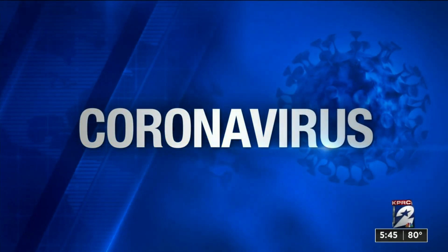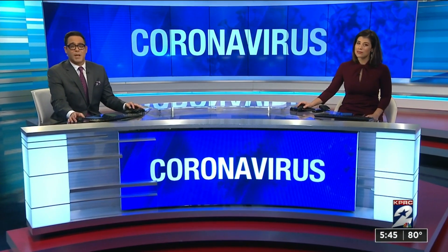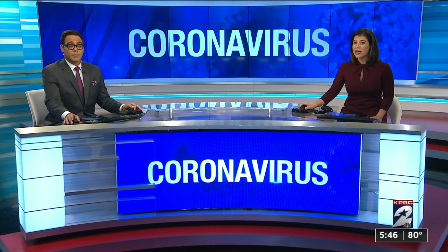Many patients who contract COVID-19 develop pneumonia. In some cases, they don't realize they have pneumonia until it's very hard for them to catch their breath. A small medical device can help patients monitor those oxygen levels at home so they can have an early warning if their lungs aren't working properly. Health reporter Haley Hernandez joins us now with more on that.